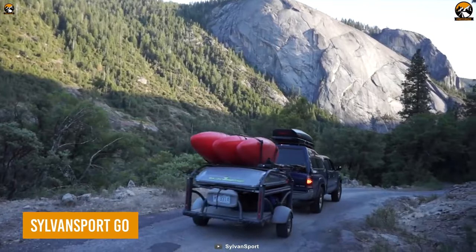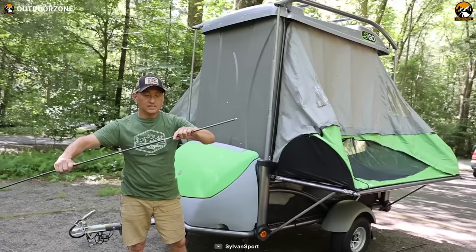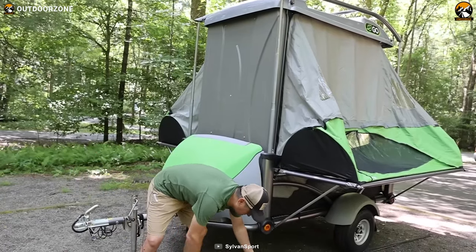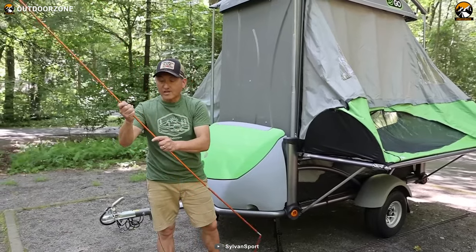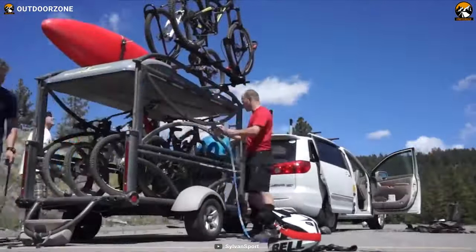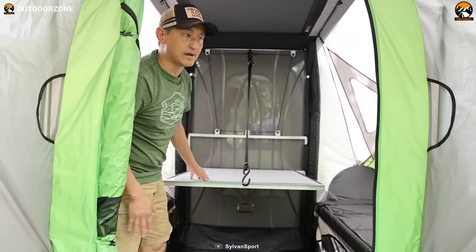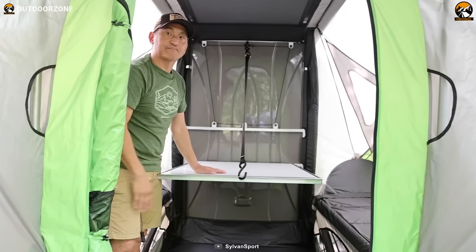The award-winning design of the Sylvan Sport Go sets it apart from traditional campers. The entire camper is stored in the upper-grade tent pod, leaving a spacious cargo area to carry all your gear and toys. This versatile cargo space doubles as a utility trailer, allowing you to transport bicycles, kayaks, camping gear, and more with ease. The Go offers a carrying capacity of 810 pounds, giving you ample room for your adventures.